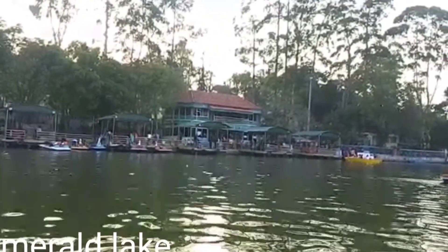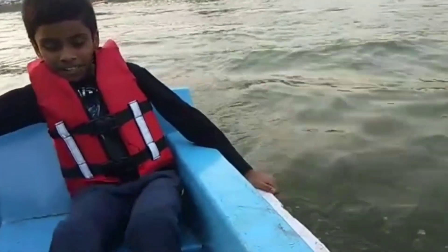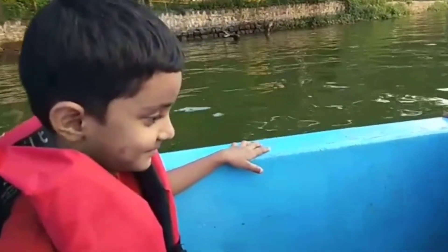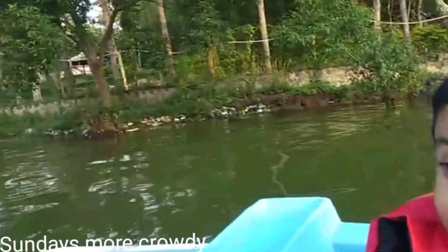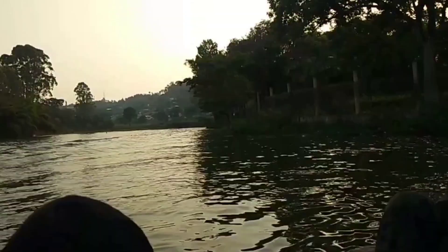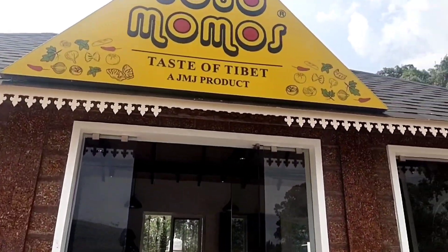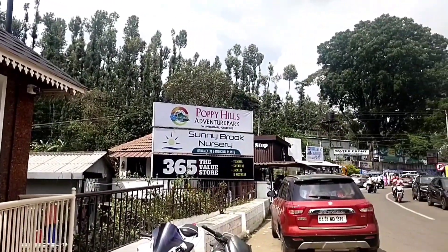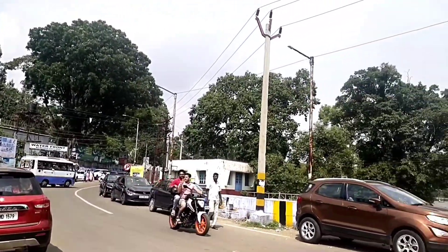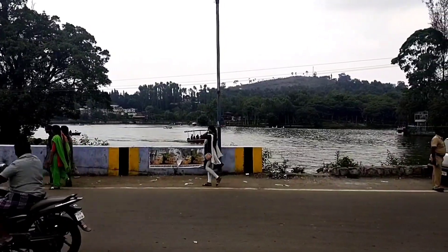It's also called Emerald Lake because of its color. It's enjoyable with kids — you can do boating and paddling here, it's a different experience. For evening snacks, we chose Jojo Momos, which is exactly opposite to Emerald Lake, and the taste is very good. You can also get the best view while eating.